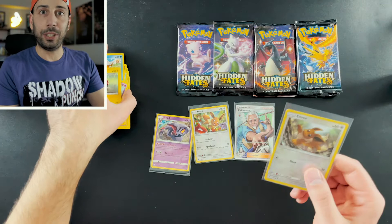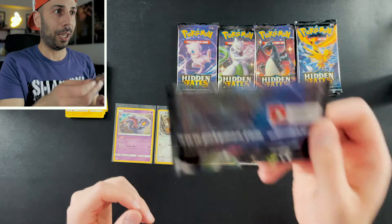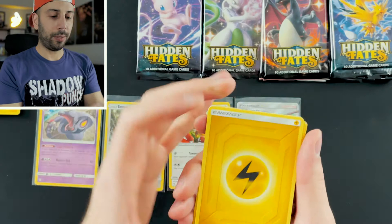Have any of you guys gotten into Hidden Fates? Drop me a comment down below. And if you've also gotten into Shining Fates, let me know which one you like better. For me — and this is only like two packs in, this is my third pack ever of Hidden Fates — I'm going to say Hidden Fates does it for me.